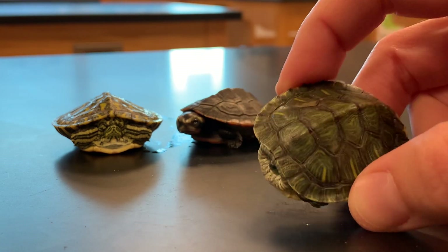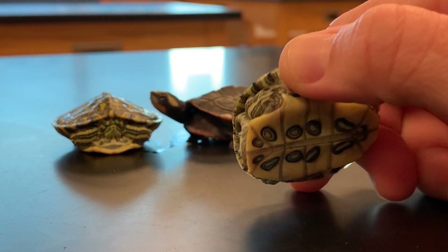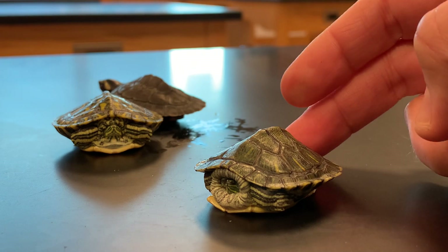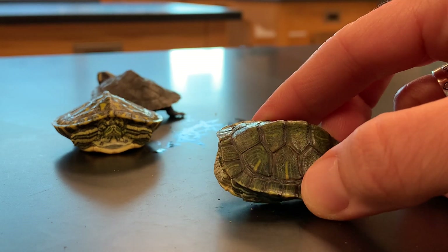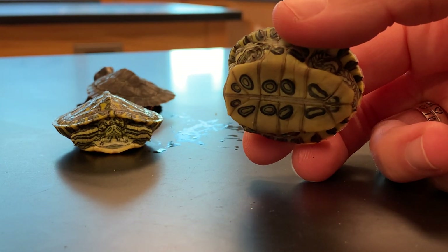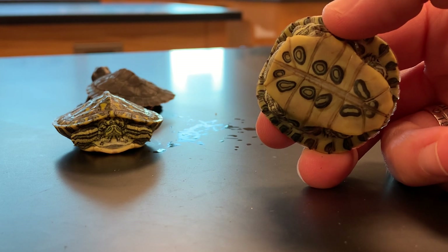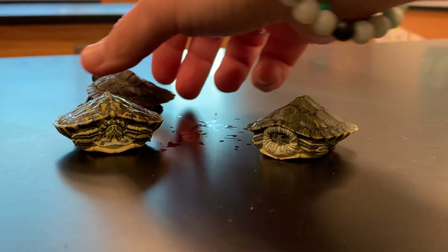Counter shading is when you have a dark back. The back of a turtle is called a carapace, and they have a light belly. That light belly is called the plastron. These features actually help them blend in with their environment. For example, if a predator was trying to attack from overhead, this dark back would help with blending into the water, whereas if a predator is trying to hunt them from the bottom, this lighter plastron or belly of the turtle would blend in more with the top of the water or the sky when the sun hits it and reflects. This is a very interesting feature that we see throughout the animal kingdom.